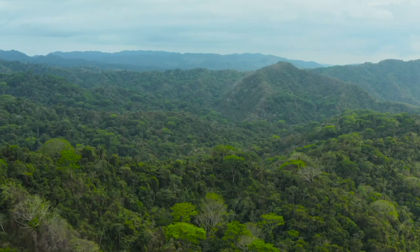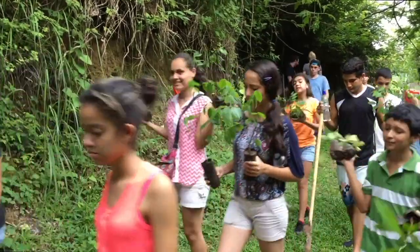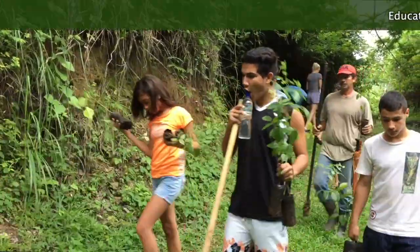The many endangered tree species produce seeds that can be used to reforest other areas. This seed bank secures the survival of these species.